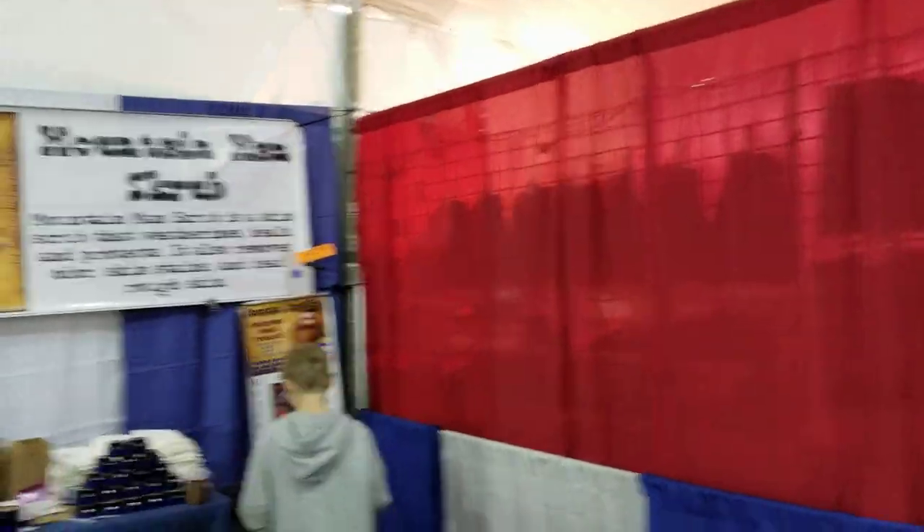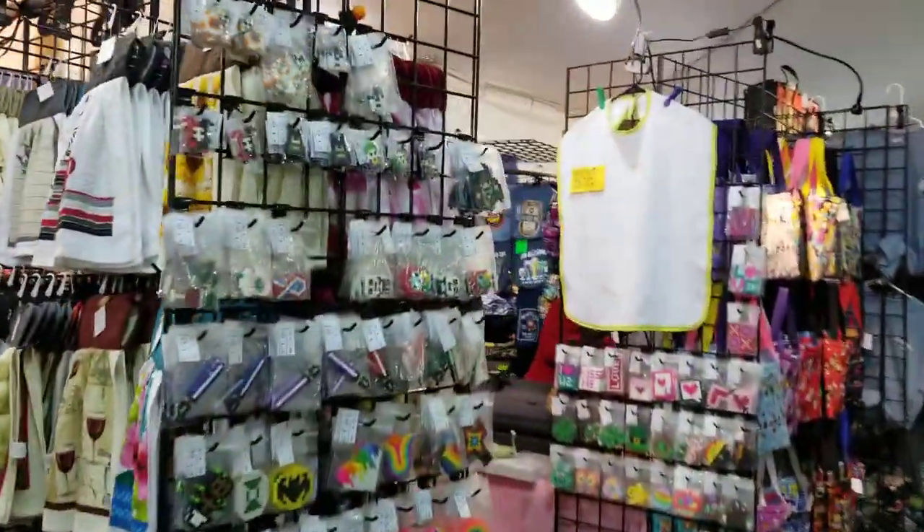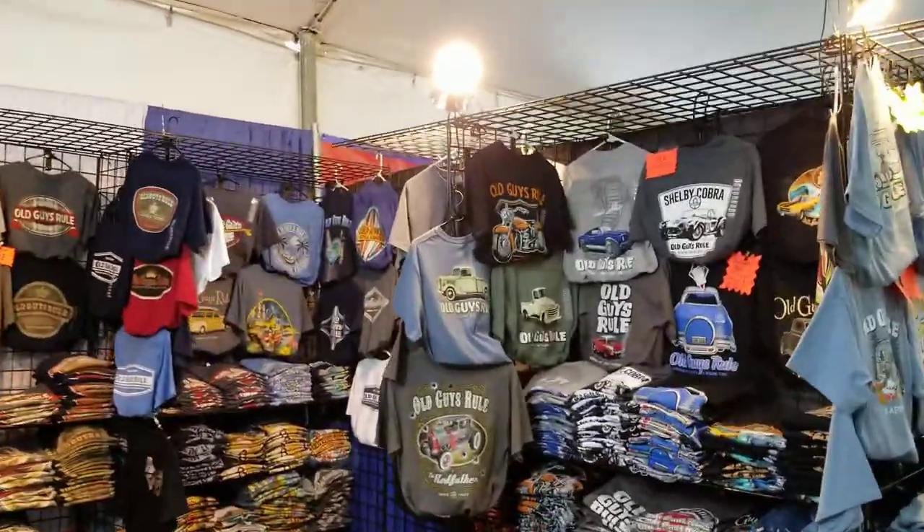Mountain Man scrub — we've got to see what that is. We've got more goodies here: clothing, T-shirts, shirts for the desert.